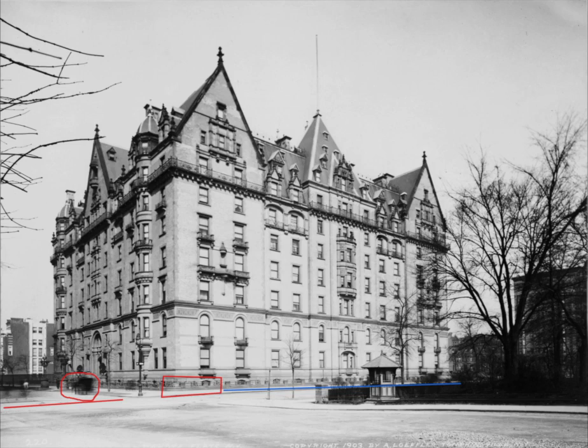A closer look will reveal that the railing is the same design that repeats just like on the south side of the Dakota, and it's that of Neptune, or Poseidon if you prefer, and his sea serpents.